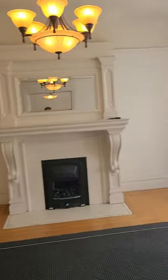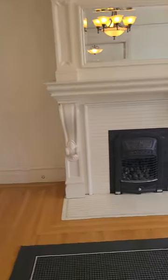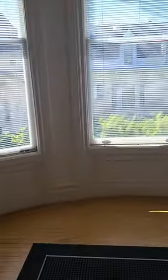We see bedroom number one with a closet. Now you can see the original details of this gorgeous unit — we are in the living room, which has a functional gas fireplace. McAllister is right here, so it's really easy to reach downtown and get to Divisadero. It's definitely a really beautiful unit — you can see the details of the floors — and then we see bedroom number two.